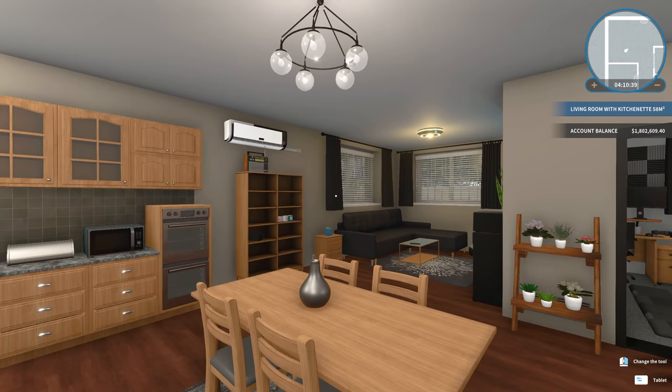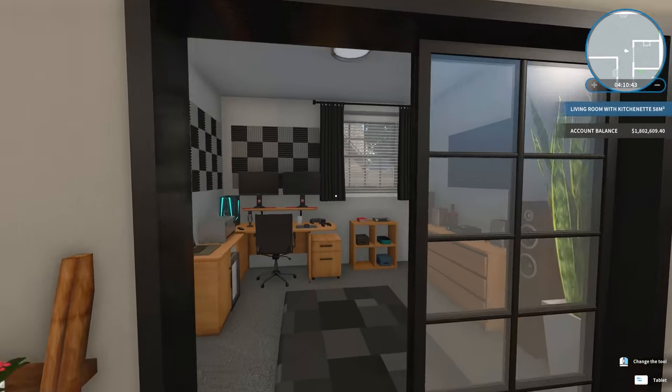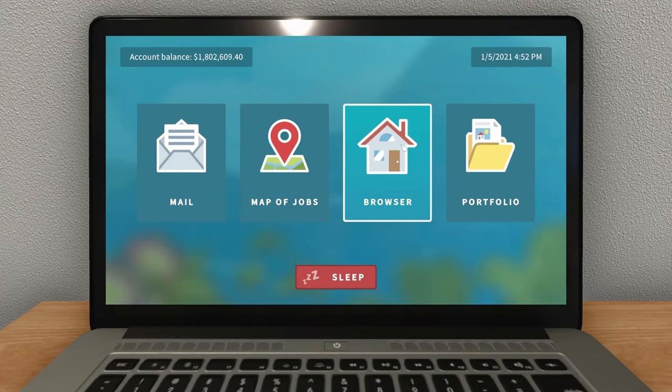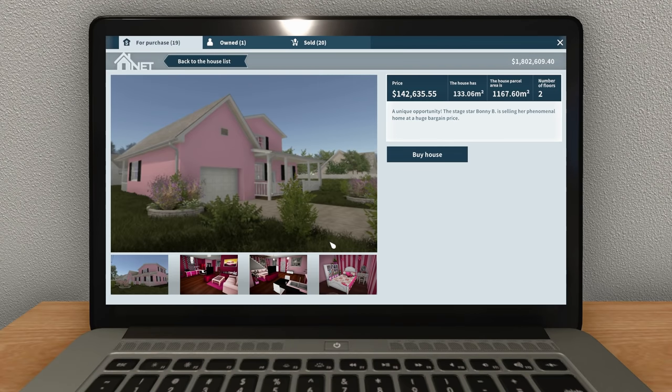Hey guys, WellsNight here, and welcome back to another episode of House Flipper. Hope you guys are having an awesome day. I'm having a fantastic day. I think today we are going to tackle this house, the Pink Kingdom house.